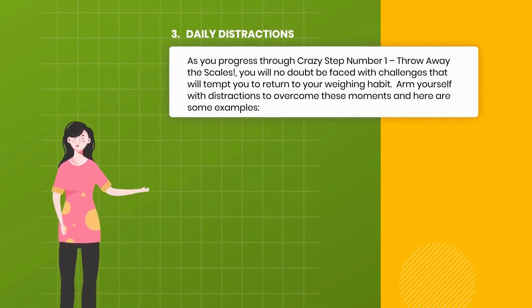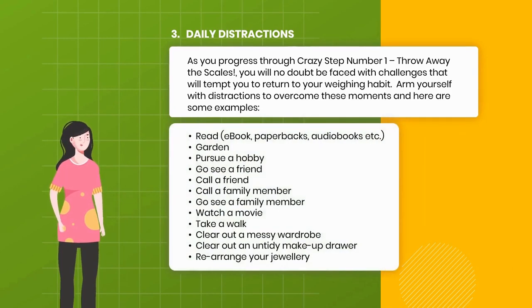3. Daily Distractions. As you progress through Crazy Step 1 — Throw Away the Scales — you will no doubt face challenges that tempt you to return to your weighing habit. Arm yourself with distractions to overcome these moments. Here are some examples: read (ebook, paperbacks, audiobooks), garden, pursue a hobby, go see a friend, call a friend, call a family member, go see a family member, watch a movie, take a walk, clear out a messy wardrobe, clear out an untidy makeup drawer, rearrange your jewelry.